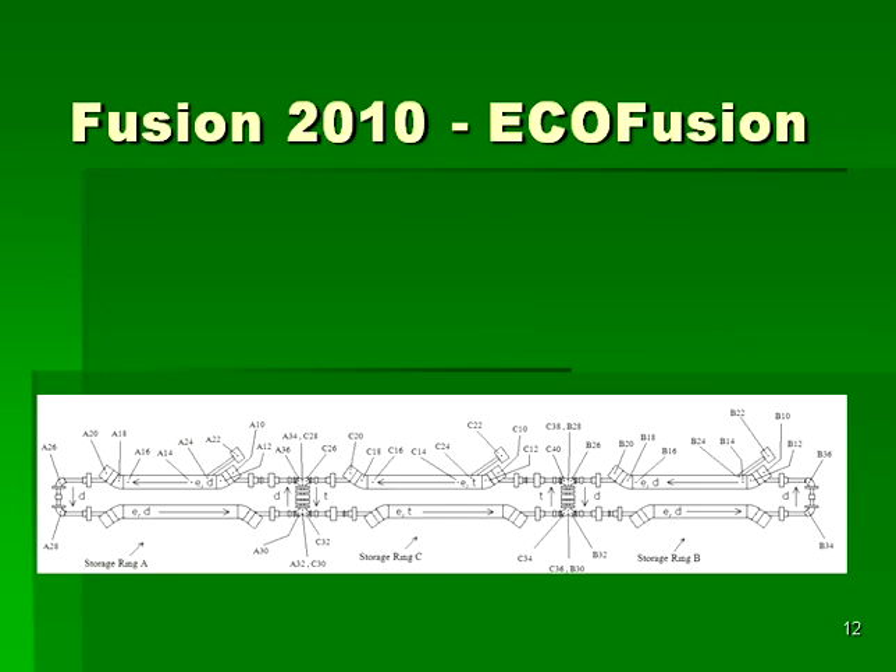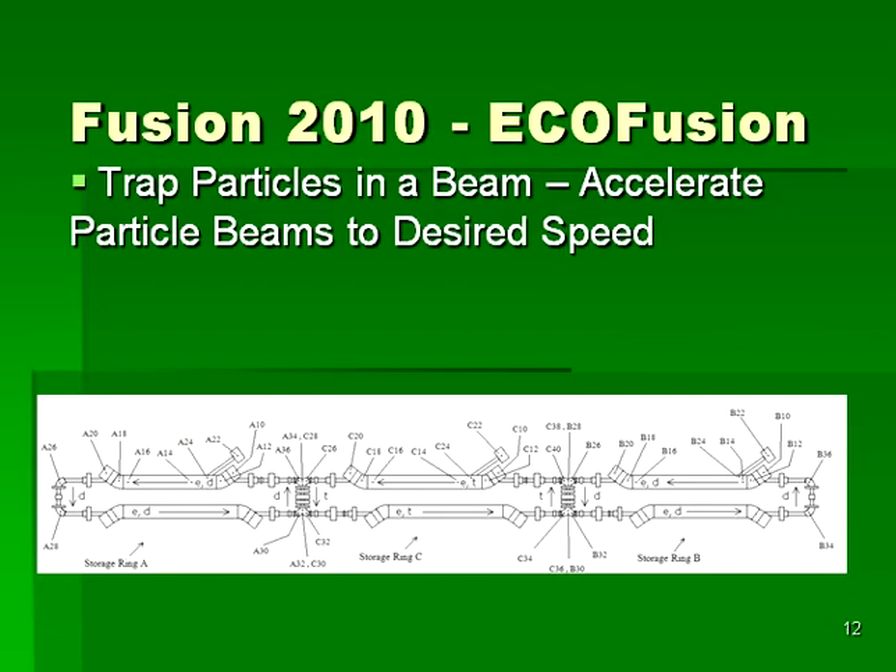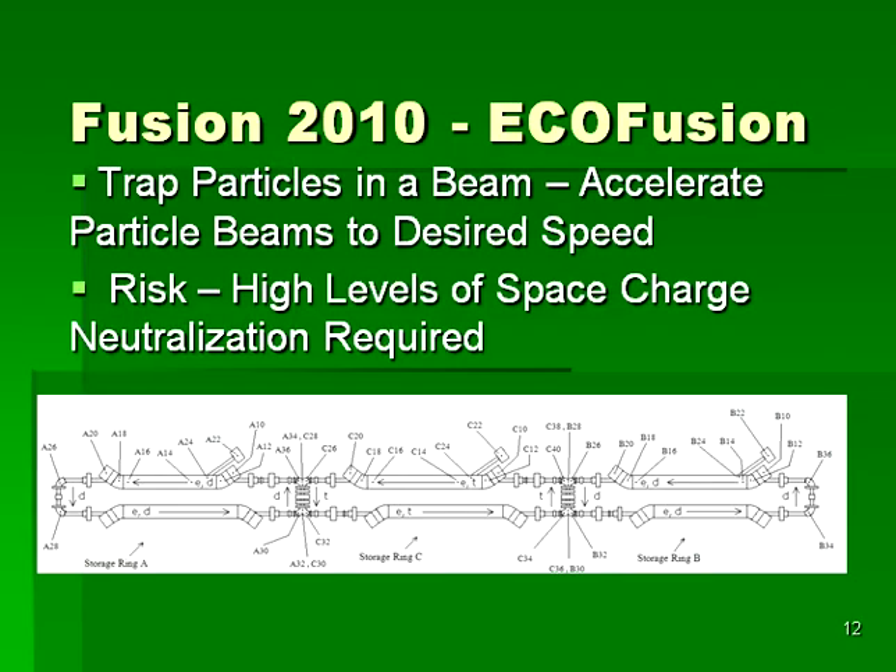Ecofusion is a new approach to generating fusion energy. Rather than trying to confine a plasma with magnetic fields, ecofusion relies on the science of particle storage rings to store beams of particles that are brought into collision. In this way, the deuterium and tritium can be accelerated to just the right speed so that all of the particles have the perfect energy for fusion to occur. Using colliding beams for fusion is an almost obvious idea, and the reason it has not been pursued is primarily due to the high level of space charge neutralization required. It is well known that opposite charges attract and that like charges repel, and forming beams requires that all of the particles are charged in the same way. In ecofusion, designs have been included to introduce particles of the opposing sign to effectively cancel out the charge of the beams used in the device.